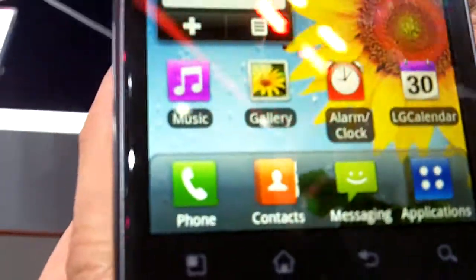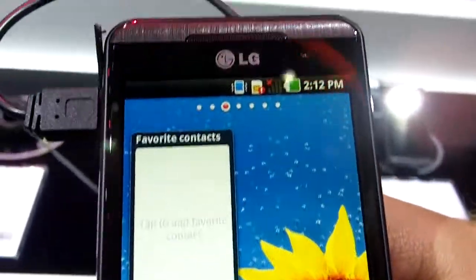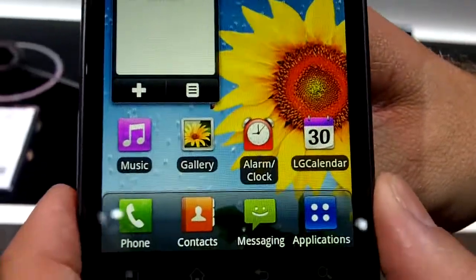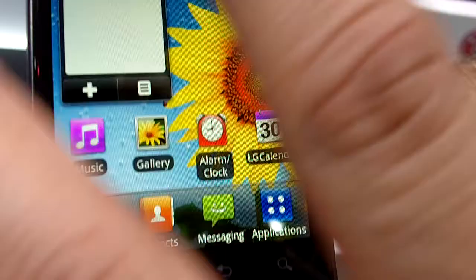Great concept about this phone. It's the largest 3D screen in the mobile segment. It's got a 4.3 stereoscopic WBGA LCD screen, great for 3D.